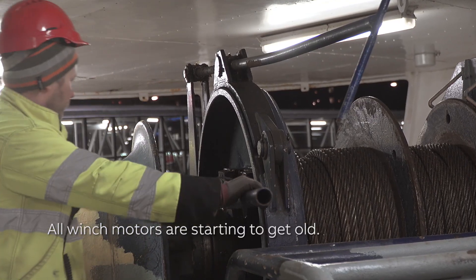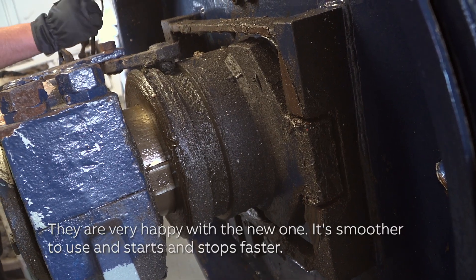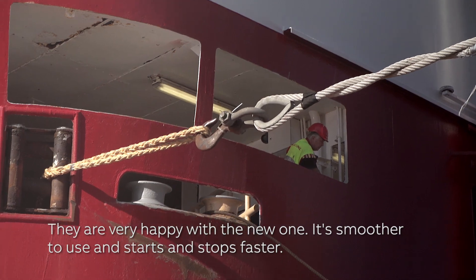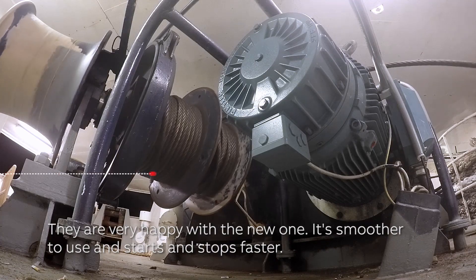All winch motors are starting to get old. They are very happy with the new one — it's smoother to use and it starts and stops faster.